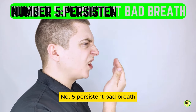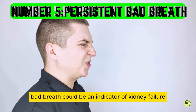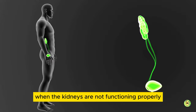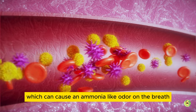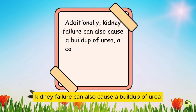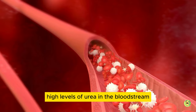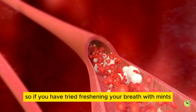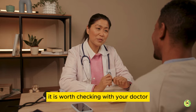Number 5: persistent bad breath. A variety of things can cause bad breath, but persistent bad breath could be an indicator of kidney failure. When the kidneys are not functioning properly, waste products and toxins build up in the bloodstream, which can cause an ammonia-like odor on the breath. Additionally, kidney failure can also cause a buildup of urea, a compound produced by the liver and excreted by the kidneys. High levels of urea in the bloodstream cause an unpleasant smell on the breath. So, if you have tried freshening your breath with mints, gum, and brushing your teeth, and it persists, it is worth checking with your doctor.